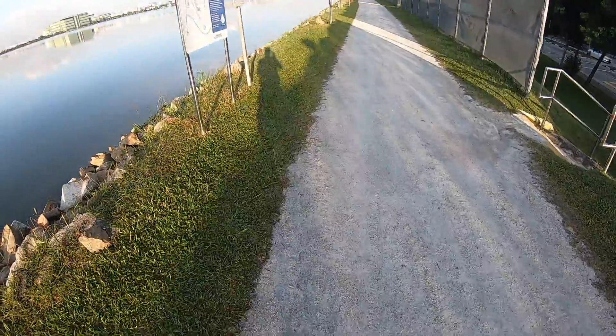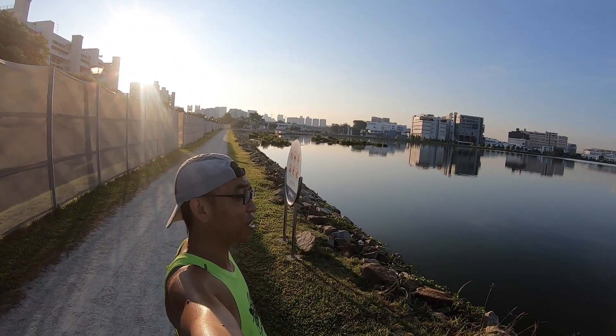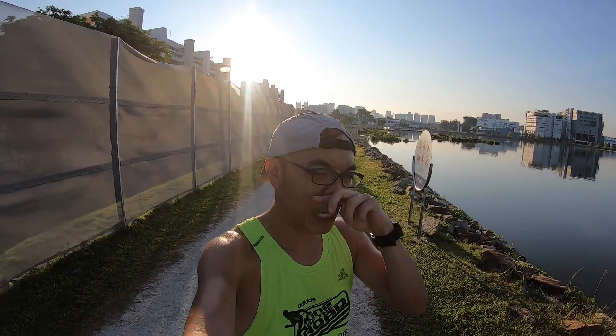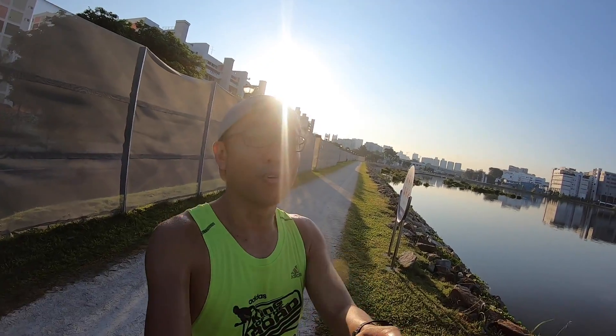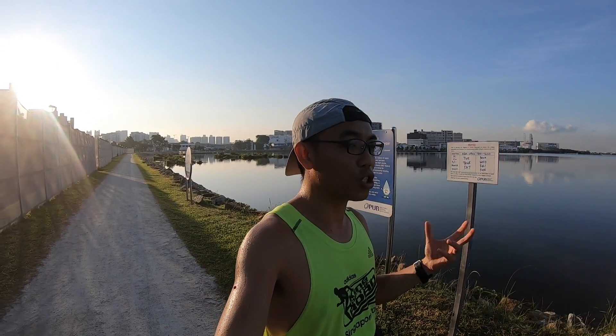If you look at the sand, this is the trademark sand. The whole route is made up of a sandy path — there's no normal road or concrete path. You can see how hot the sun is. I took around 4 kilometers to reach here, and the time is around 8 a.m. This is possibly one of the hottest routes I've ever ran because it literally has almost zero shelter when you run, especially in the afternoon.